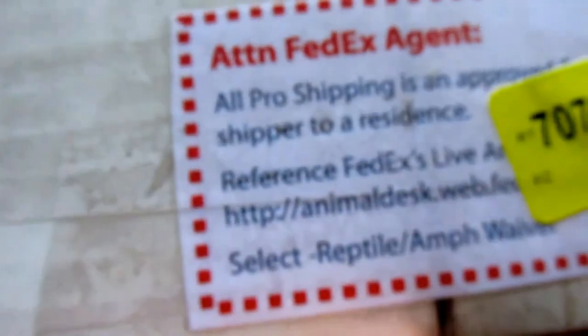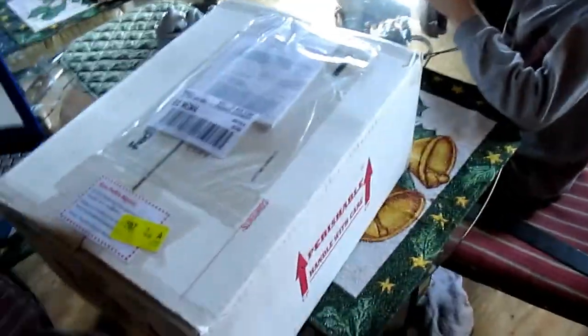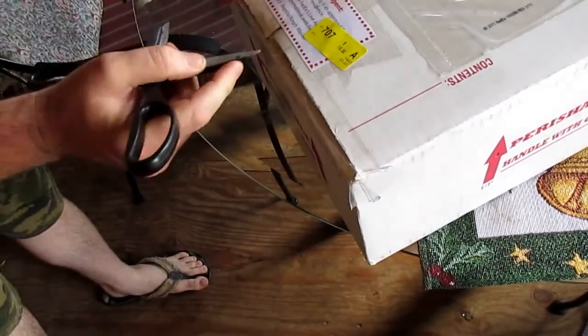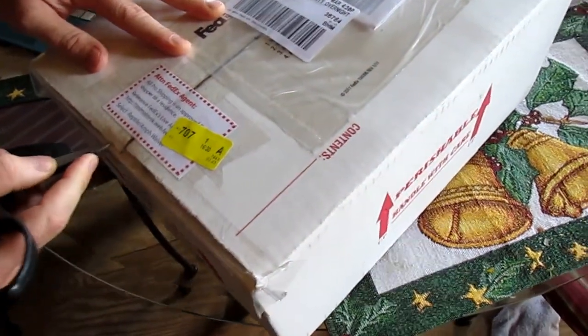This is a pretty professional looking box here too. Another gift unboxing from a loyal fan.